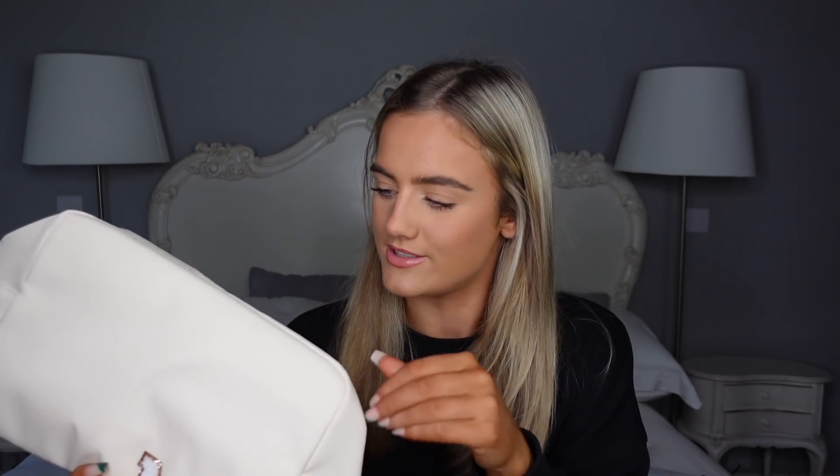My auntie Leanne and John got me this personalised bag with MG on it — I love this. It's a perfect size, white with gold writing. It's from Pouch Sisters on Instagram. Thank you so much for this, I love it.